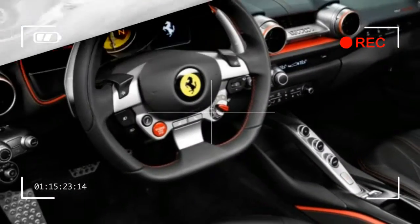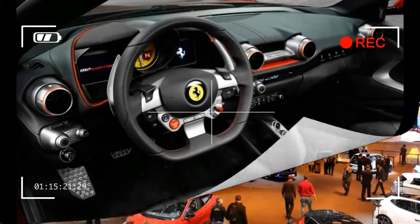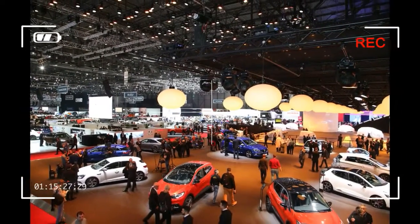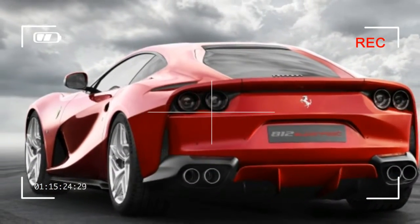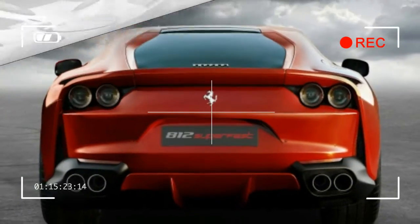Ferrari claims a 0–62 mph time of 2.9 seconds, a top speed of 211 mph, and upon request will cite more figures no other front-engine production car could hope to match.